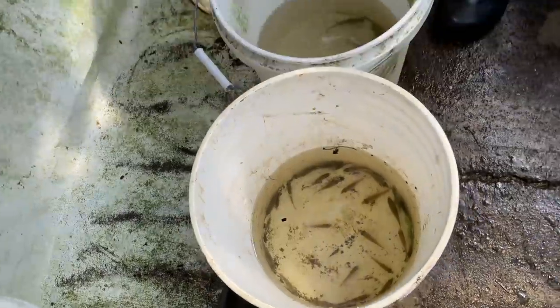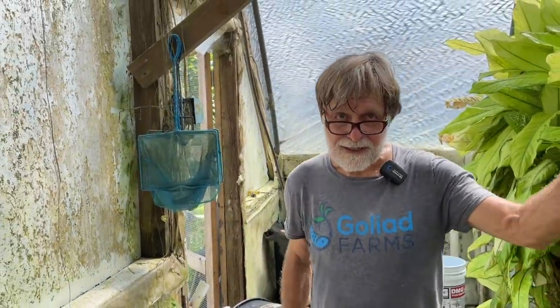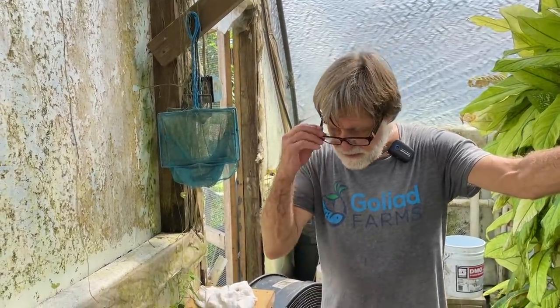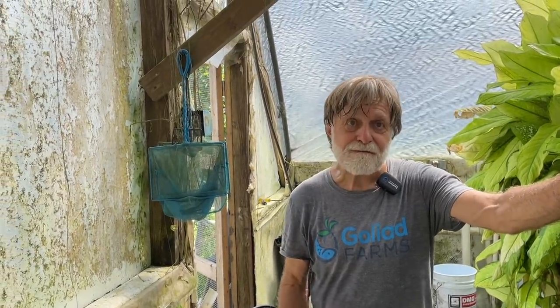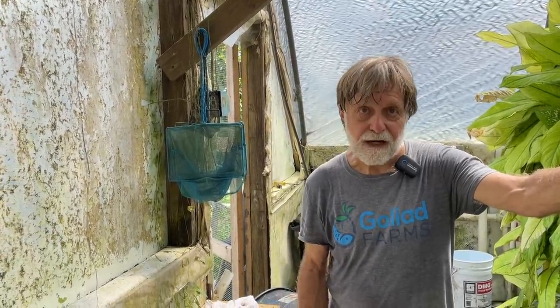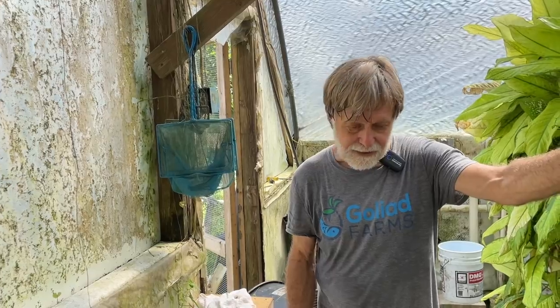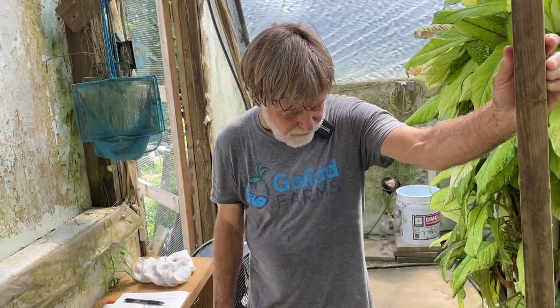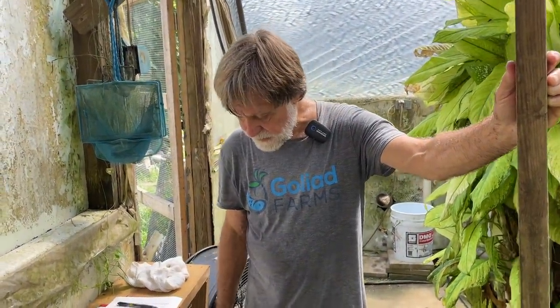Some people have suggested I should vent these fish — which is probing their cloaca to determine whether they're male or female. The problem with that is it's invasive. The fish are already being handled; everything you do to them increases stress and increases the likelihood that they won't make it. We will lose a few of these fish just from having handled them like this.